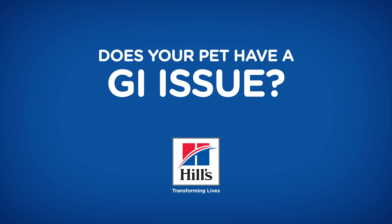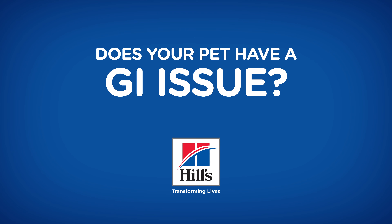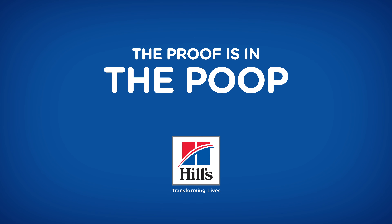Gastrointestinal issues aren't fun for your pet or for you. To know what's affecting your pet, the proof is in the poop.